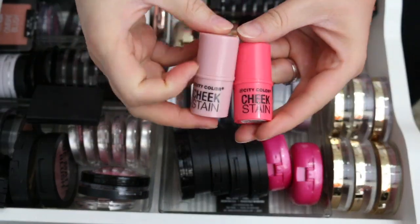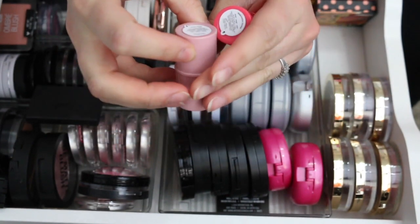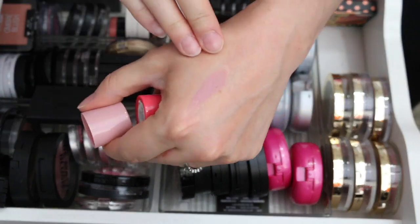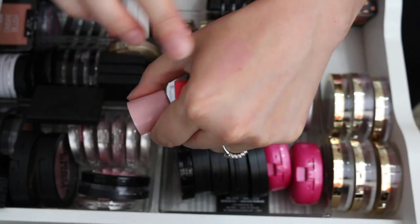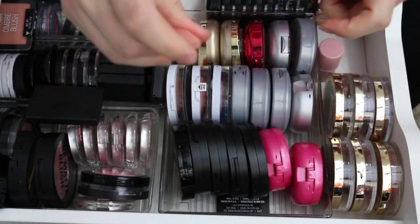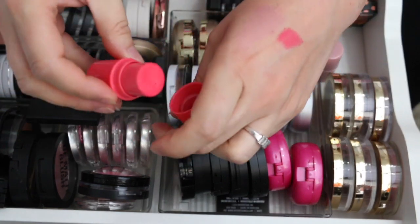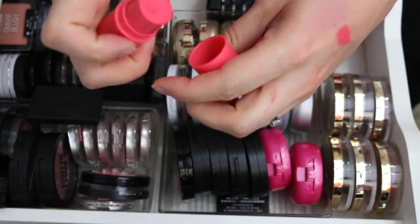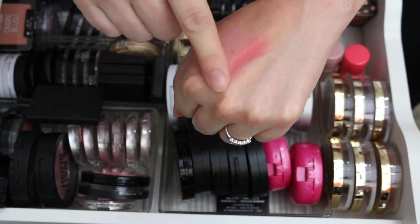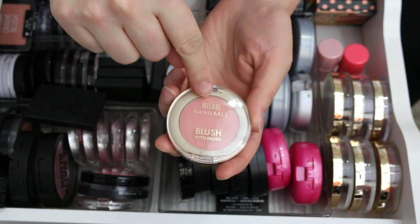I have two cream blushes from City Color Cosmetics that I love. This is the Tarot Sorbet shade — my favorite. It's so pigmented, like a mauvy color, and it blends out beautifully. I love the formula. Keeping that one. This one is called Watermelon Sorbet — really vibrant but I can sheer it out. Keeping that one as well.